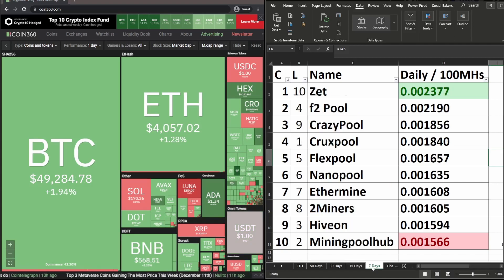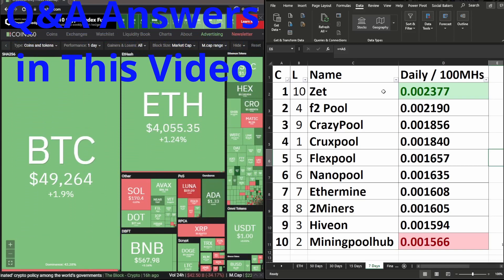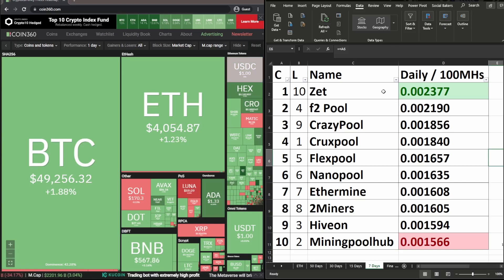Now looking at the last 7-day date range: Z Pool had a couple of very big days compared to the other nine mining pools, but you should note that yesterday they had zero blocks. So for six days they made a nice amount of money, but yesterday they made absolutely nothing. If you moved your rig over to them two days ago, yesterday you did not make anything.